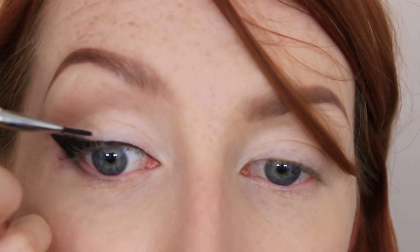Before, after, applying the eyeshadow in the middle and blending it out. I love this brush, oh my god.